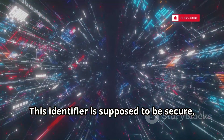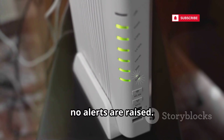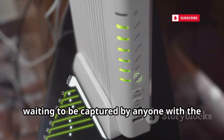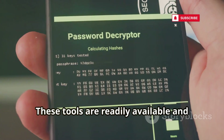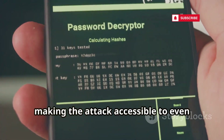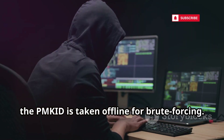This identifier is supposed to be secure, but in transition mode it becomes vulnerable. No handshake is needed, no alerts are raised. The PMKID floats in the airwaves waiting to be captured by anyone with the right tools. Tools like hxc6 dump tool pluck the PMKID from the airwaves effortlessly. These tools are readily available and easy to use, making the attack accessible to even novice hackers.